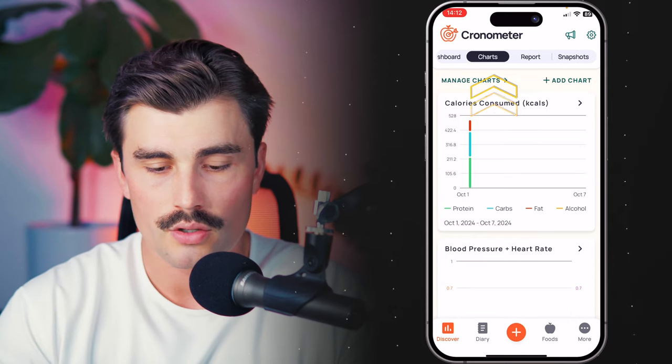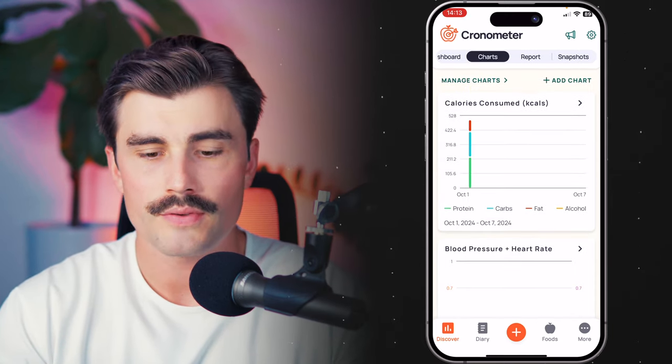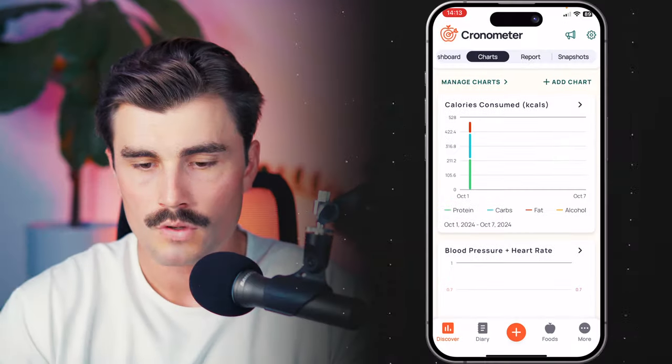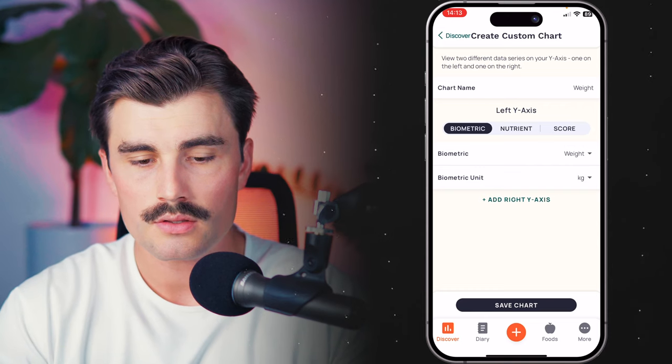Looking at the Charts section — this is a gold feature, having custom charts. What's great about Chronometer is it's not only good for tracking your food; that's obviously its main use, but it's also really good at tracking your weight and other biometrics like circumference measurements — chest, waist, legs, right bicep, left bicep — heart rate, heart rate variability, blood pressure. You can put everything in there. That's what I do with my clients — everything is all in one place.